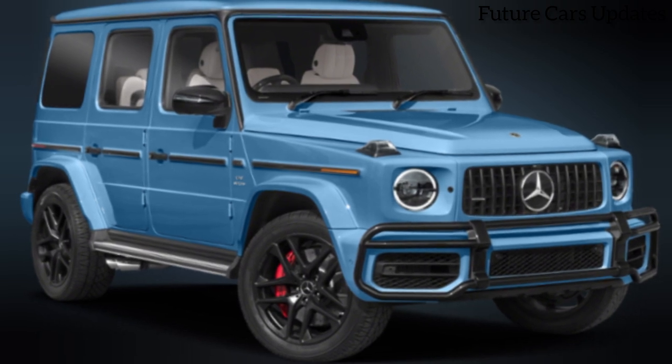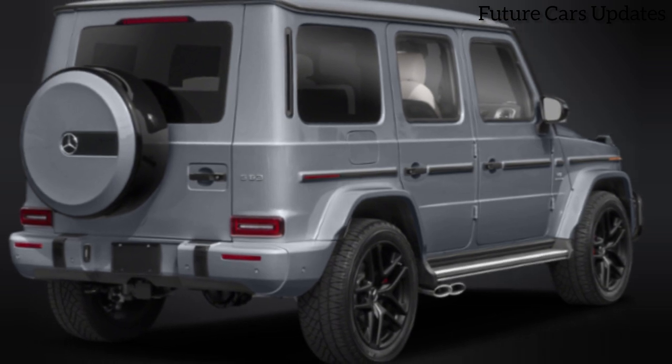This isn't just a car — it's a rolling artwork, a testament to German engineering excellence and personalized design.